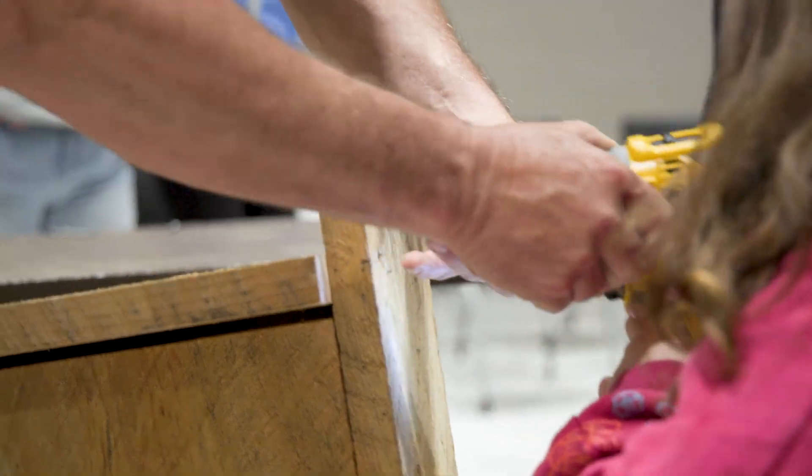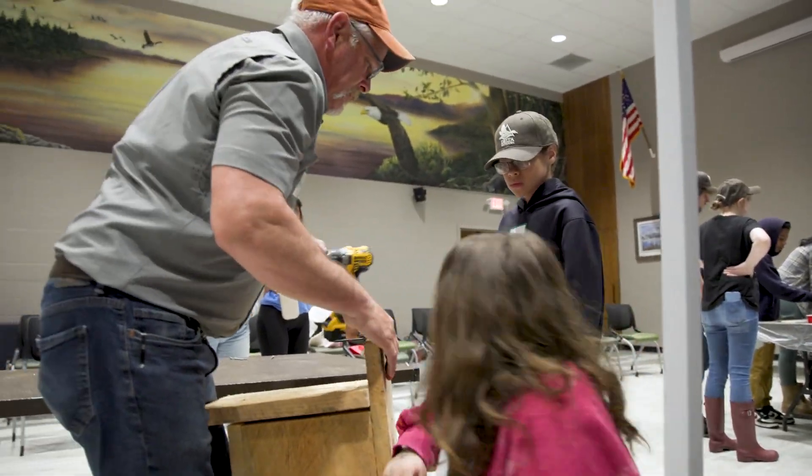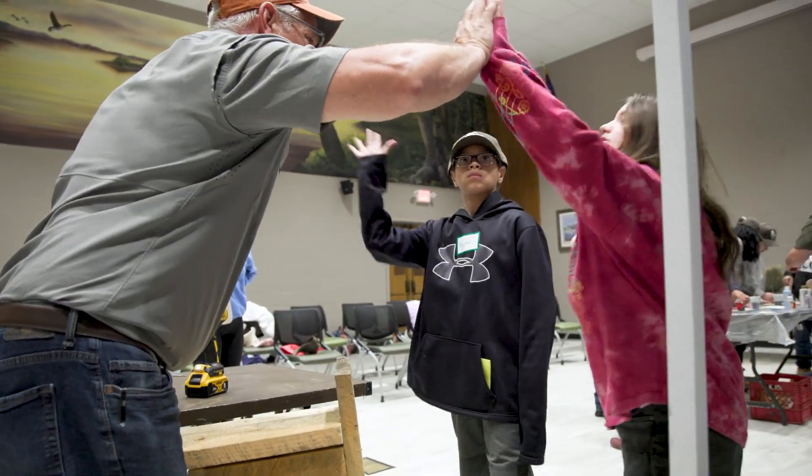Seeing the smiles, the high fives, and the accomplishment that they get to have out of this whole program — that big smile and those high fives — is my joy of the whole thing.